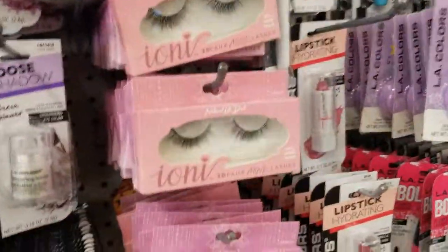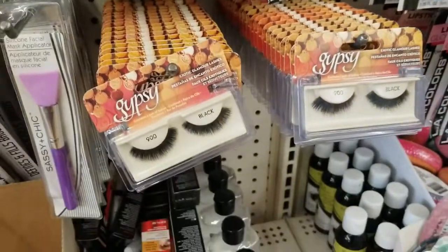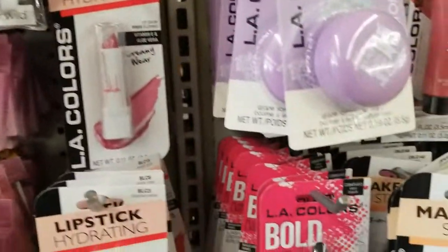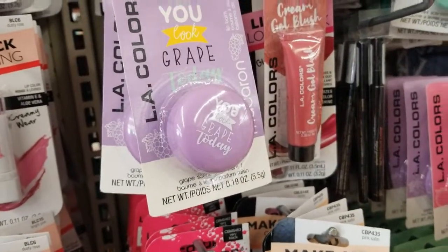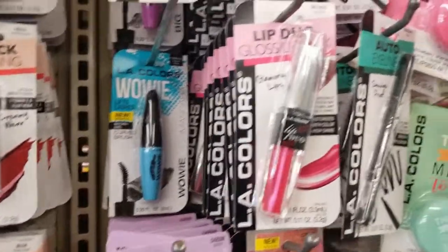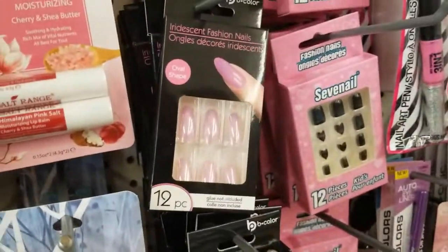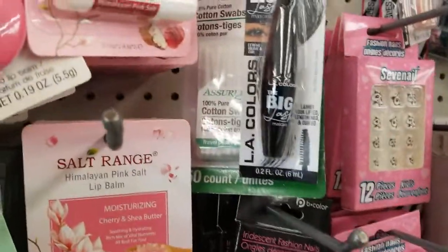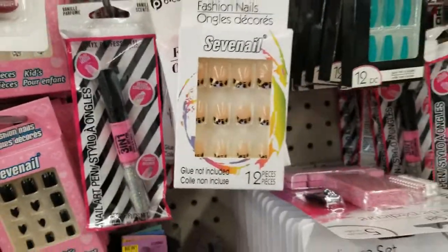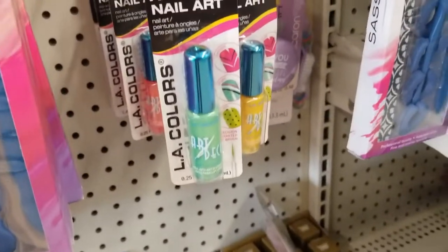These lashes are so cute! Oh my gosh, they have a lot of lashes here. They have the LA Colors lipstick in that color. There's grape lip balm, more mascara, the lip duo, blossom lip. And look at these little nails — frozen ones, these cute iridescent fashion big lash. How about the cheetah print? Those are cute! The matte fashion, and these little nail art things in assorted colors.